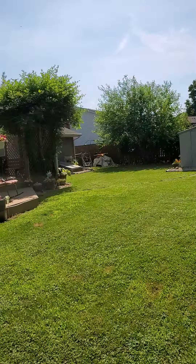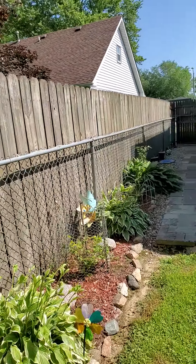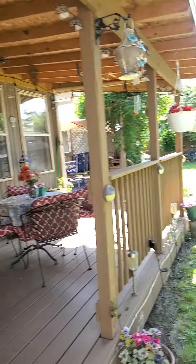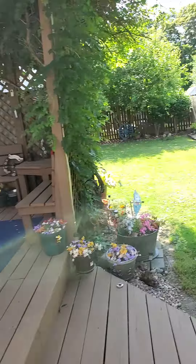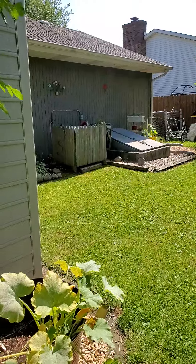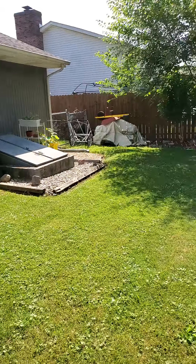Beautiful backyard, though. I definitely could appreciate this backyard. Let's check out this side. Looks like that's where the crawl is. Roof looks good. Everything looks well maintained.